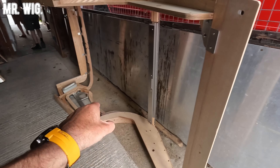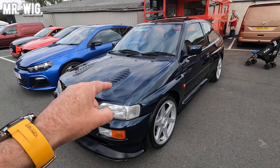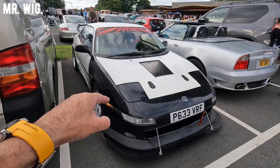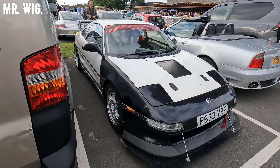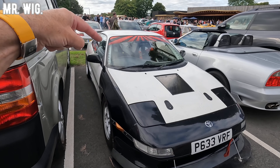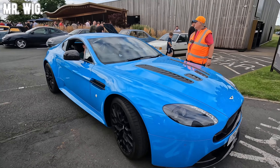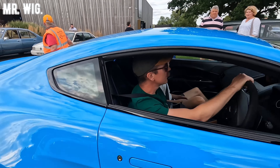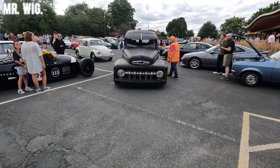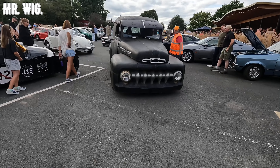Look at this — they still use the original molds made out of wood today, with some aluminium parts as well. The Ford Escort Cosworth — these cars are now reaching over a hundred thousand pounds. A Toyota MR2, the turbo version — I had two of those in the past. This is the coupe, no T-bar, and it's even got a roll cage inside.